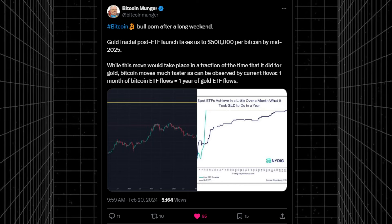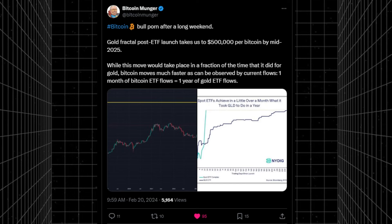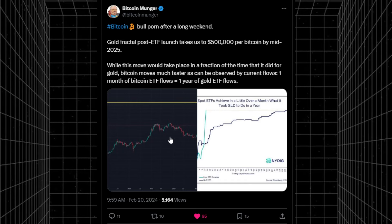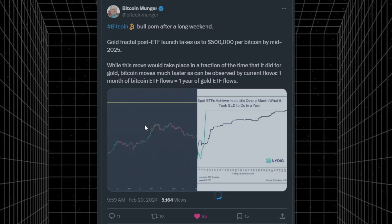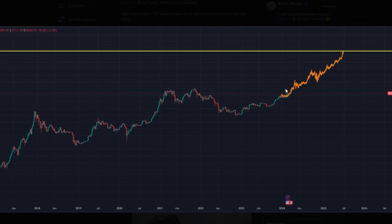Bitcoin Munger is posting some bull porn: a gold fractal post-ETF launch takes us to about half a million dollars per Bitcoin by mid-2025 if Bitcoin does something similar. Bitcoin moves much faster than gold, and one month of Bitcoin ETF flows is already over a year of gold ETF flows. The interest in Bitcoin ETFs is much greater than the gold ETF flows ever achieved. These Bitcoin ETFs are probably going to go down as the most successful ETFs in the history of mankind.